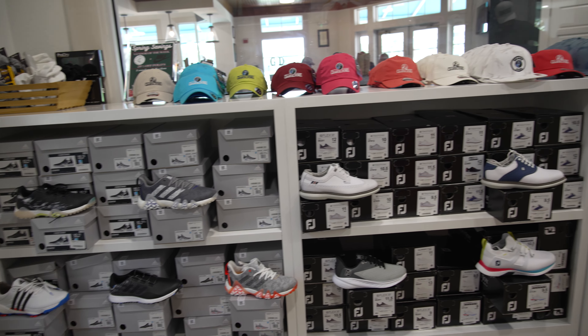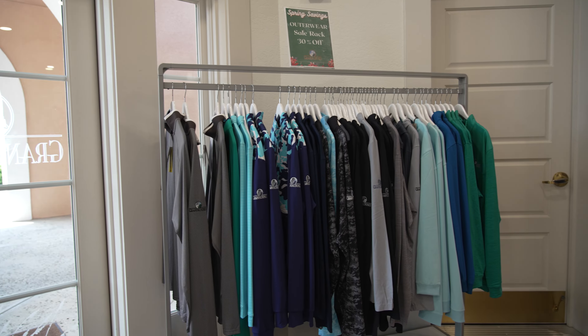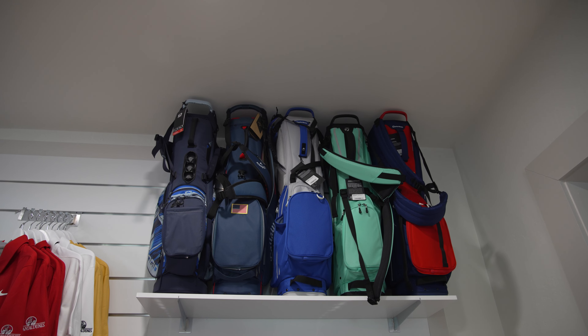Next is the pro shop. They recently redid the whole inside area — the pro shop was phenomenal. There were different types of shoes, a wide selection of apparel, different brands, sunglasses, belts — great pro shop. 10 out of 10.